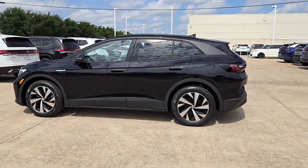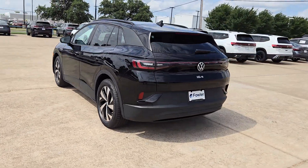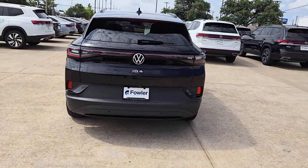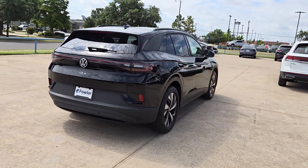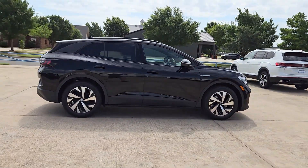Introducing the 2024 Volkswagen ID.4. Enjoy a view of this striking Volkswagen ID.4, the all-electric SUV that brings you clean aerodynamic style, future-focused efficiency, and spacious comfort.